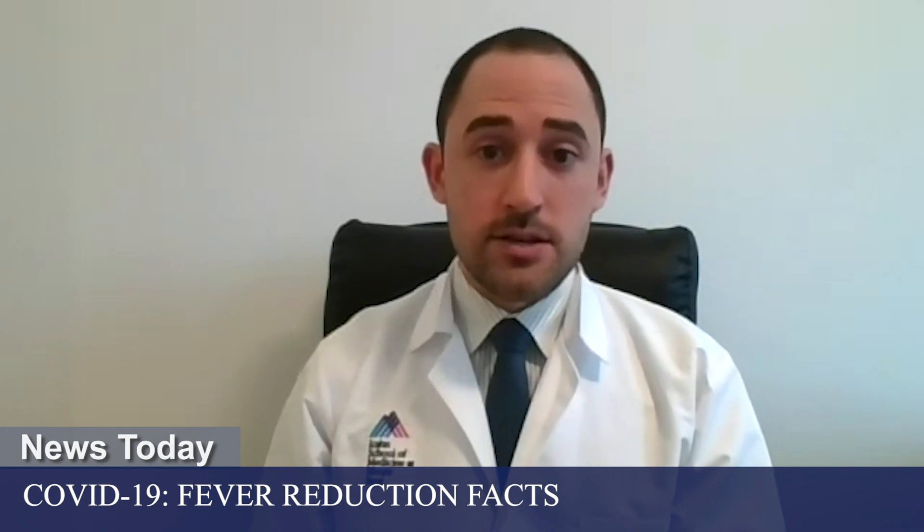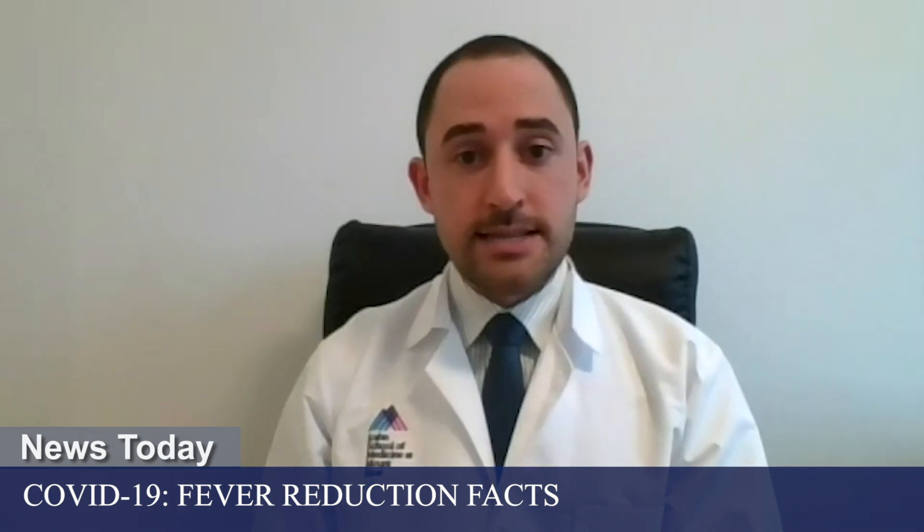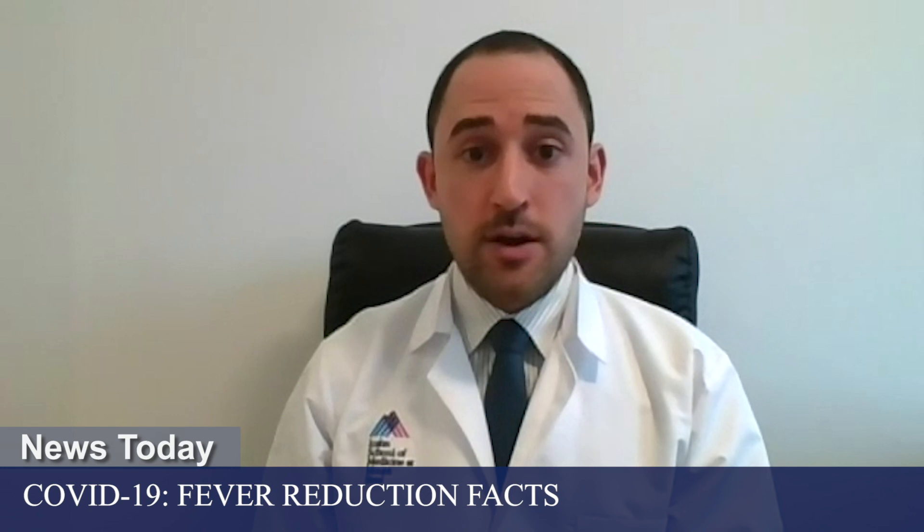There's a lot of anxiety surrounding fevers as a number. As physicians, what we care much more about is what's causing the underlying infection — the type of virus, the type of bacteria or fungus, etc. — and what are the body's other effects from that infection. But the actual number itself, the fever, is potentially a beneficial response by the body to fight off the infection.